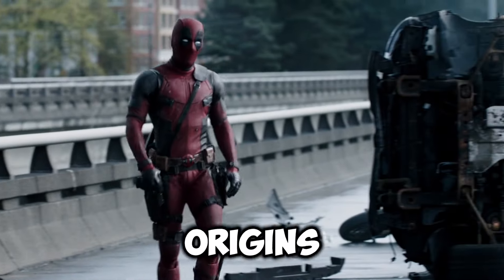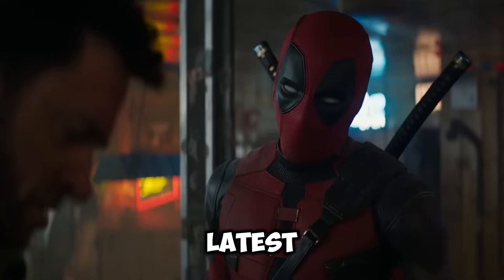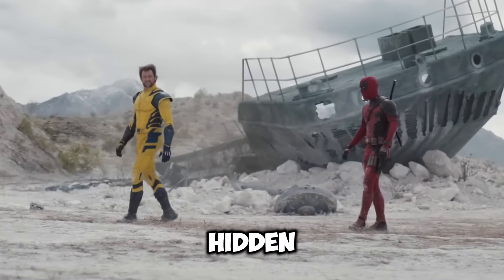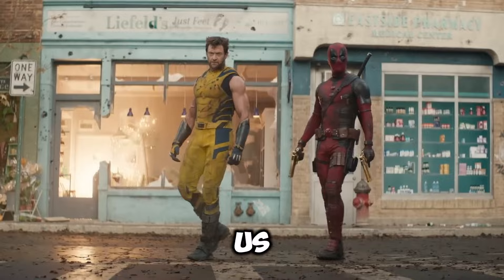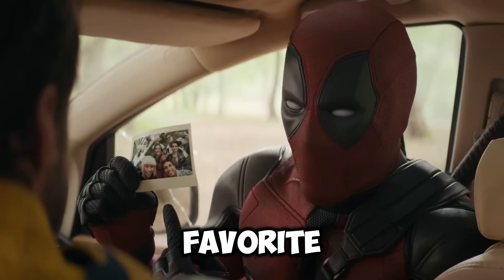From nods to Deadpool's comic book origins to hilarious crossovers with other Ryan Reynolds films, the latest Deadpool movie is jam-packed with hidden gems and Easter eggs. Which one was your favorite? Let us know in the comments below, and don't forget to like and subscribe for more deep dives into your favorite movies.